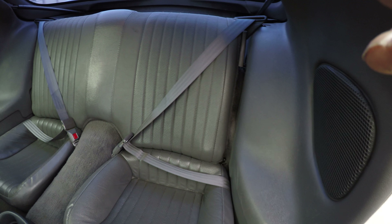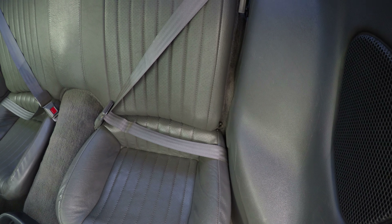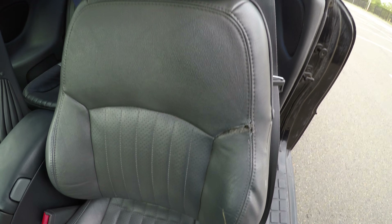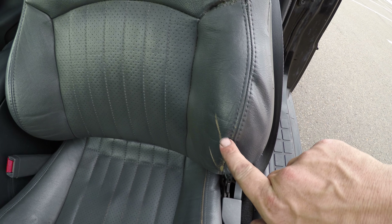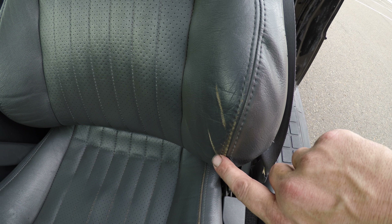You can see the back seat. The front seat is in good condition. There's not a tear, but some of the material has lifted.